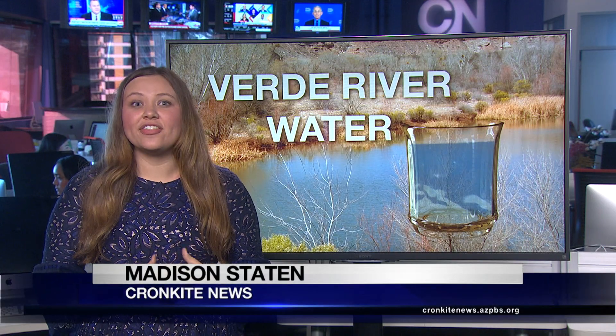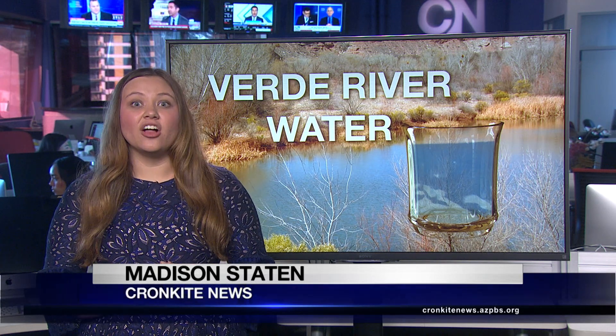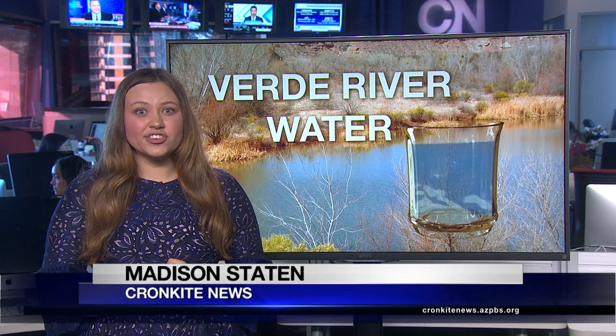The U.S. Forest Service helped fund the report card. The agency wants to increase public awareness about the health of the Verde River watershed and protect the water that goes to people in the valley and surrounding area.